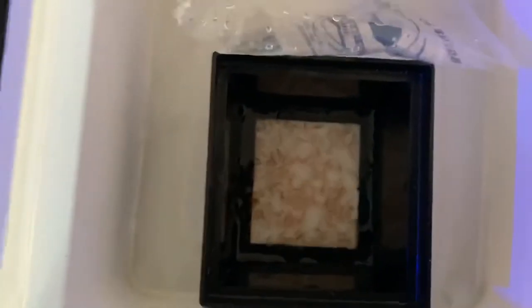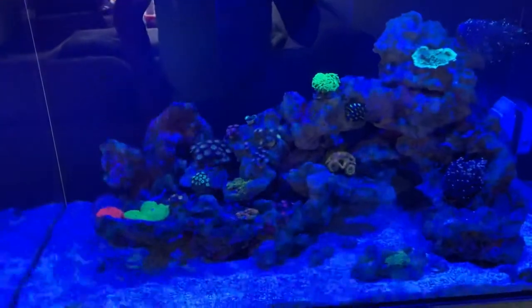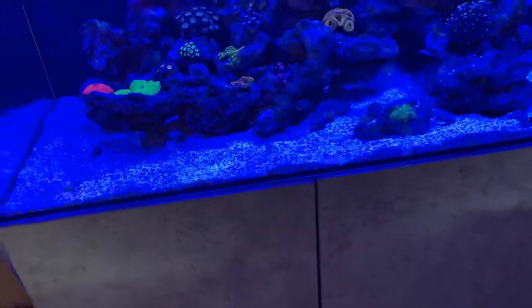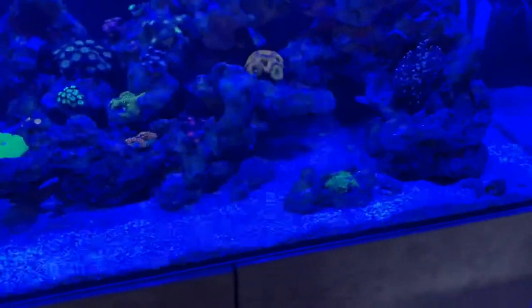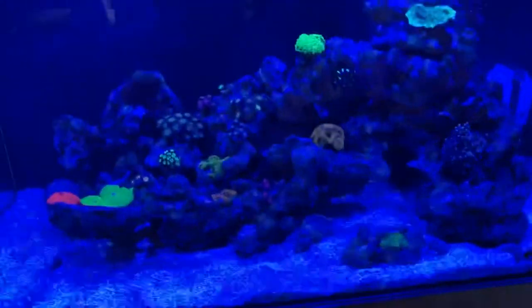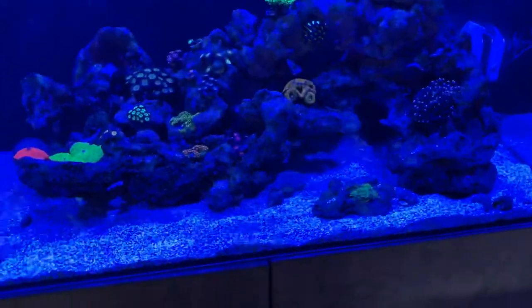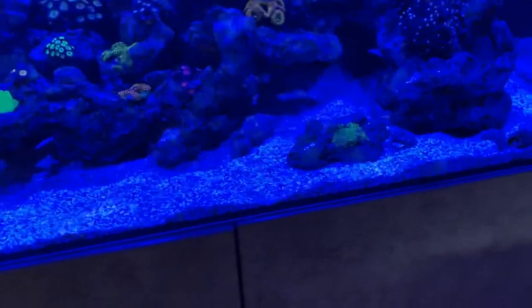I've got some live brine shrimp here, so we're going to do a live feed. I'm actually waiting for the wrasse to come out now — when I started filming he was out, but when I took the lid off he hid away, which is annoying. I'm not sure if I'm going to feed them yet — I might have to wait until he comes back out.